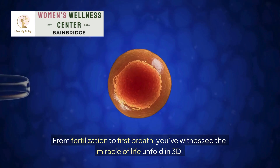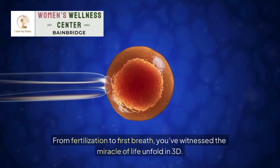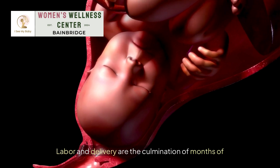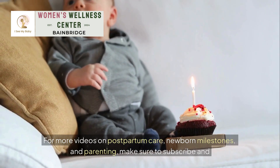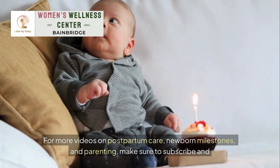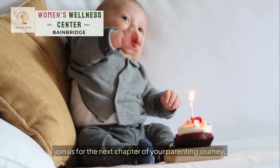From fertilization to first breath, you've witnessed the miracle of life unfold in 3D. Labor and delivery are the culmination of months of growth, preparation, and connection between you and your baby. For more videos on postpartum care, newborn milestones, and parenting, make sure to subscribe and join us for the next chapter of your parenting journey.